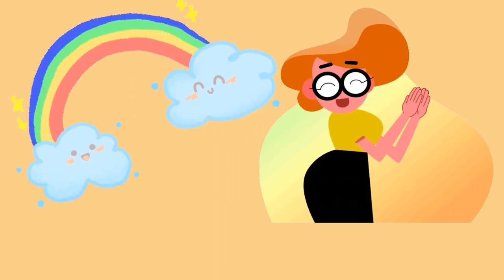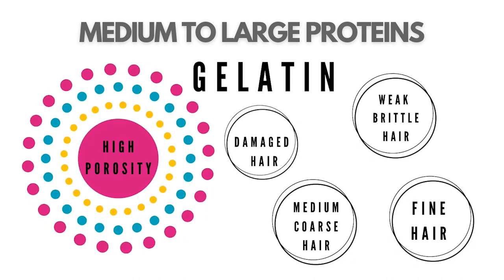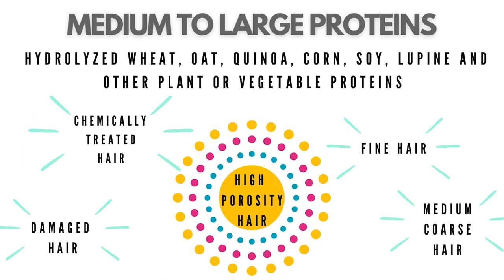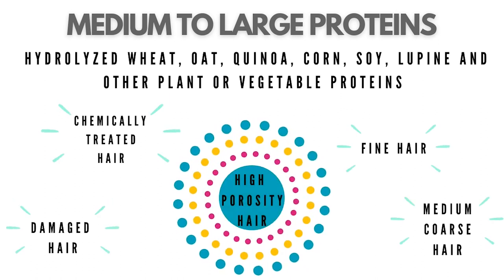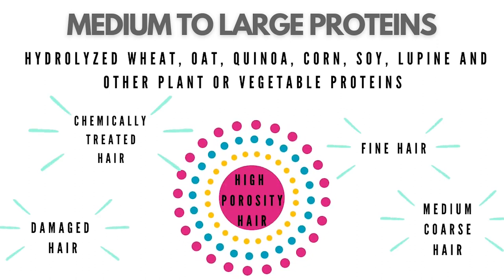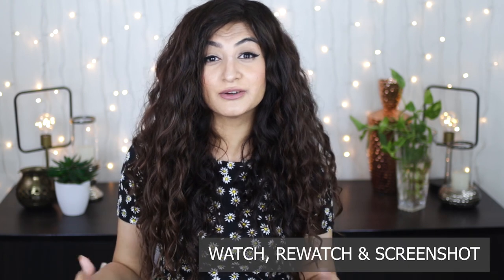Ingredients to look out for in medium to large proteins: number one, gelatin — it sits between medium and large, and is better for more porous, damaged, brittle hair, or fine to medium hair. Secondly, hydrolyzed wheat, oat, quinoa, corn, soy, lupine, and other plant and vegetable proteins tend to have components that are medium to large and may be best tolerated by very porous, fine, medium, damaged, or chemically treated hair. If you have coarse, lower porosity hair, do not use these ingredients frequently.